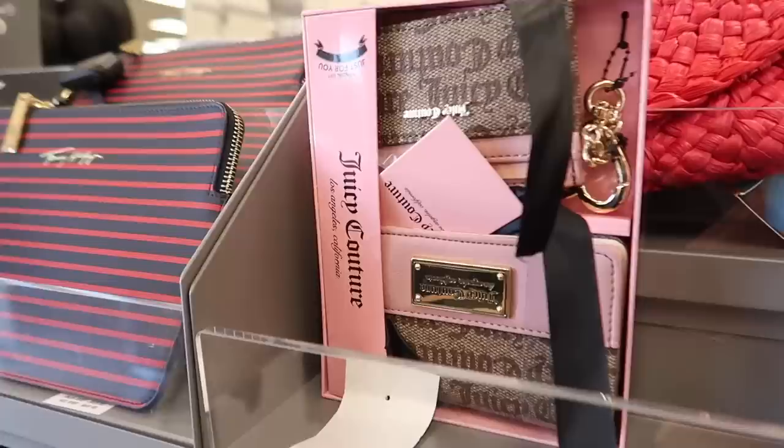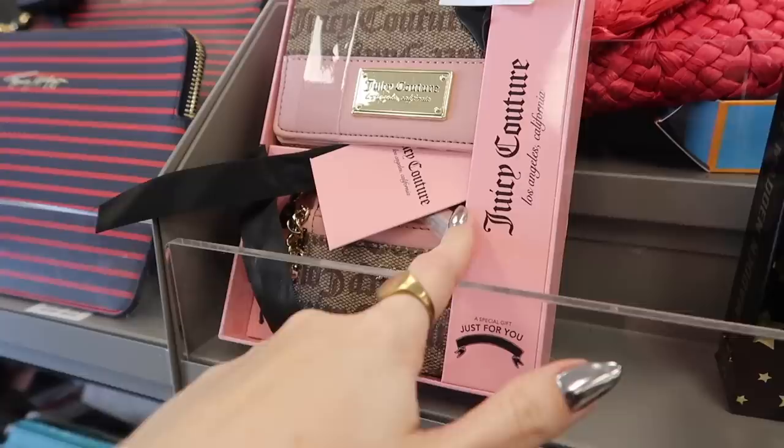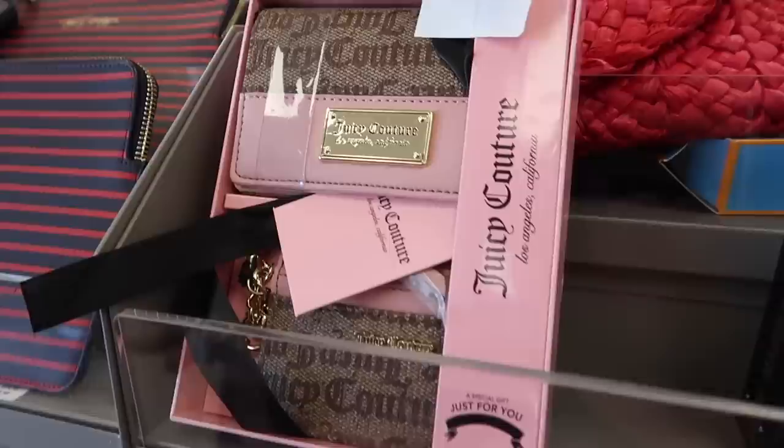This is the one that Holly got for me. One of you guys on Instagram also showed this one to me, which is so helpful - shout out to you if you're watching. Holly ended up finding it and got it for me. So I have this one - it's quite nice. I really like the colors, the pink and the brown. It's really nice.